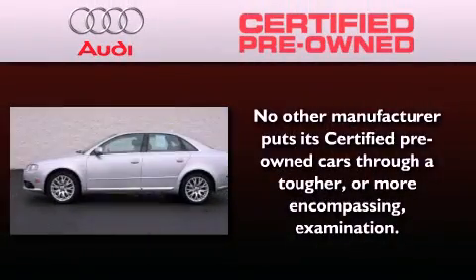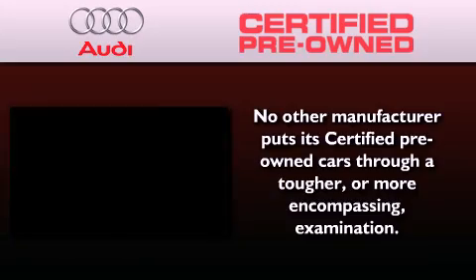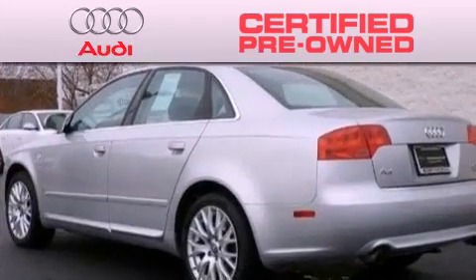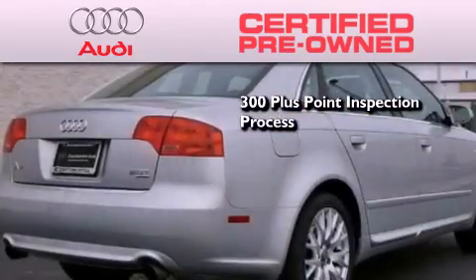With this Audi, each and every detail was considered, both when built and when it was given a certified stamp of approval. There is no better illustration of the attention to detail than the 300-plus point inspection process.